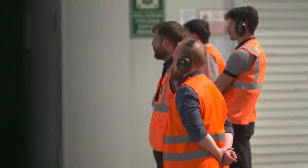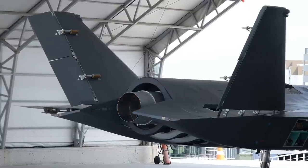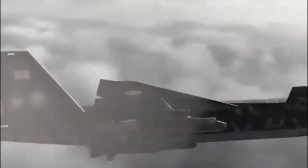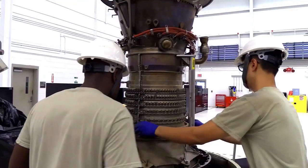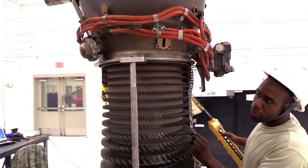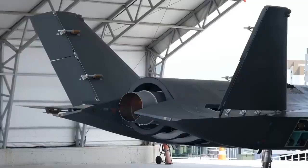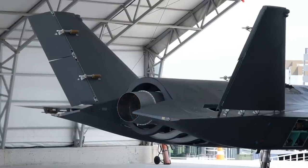The prototype of the Bayraktar Kızılelma received its engine and successfully passed its integration test. Baykar reported this on Twitter. It is not clear from the report whether the Ukrainian AI-322F or AI-25TLT jet engine from Ivchenko-Progress, or the Turkish TF-6000, was used for the integration. Bayraktar Kızılelma is built for all three engines.